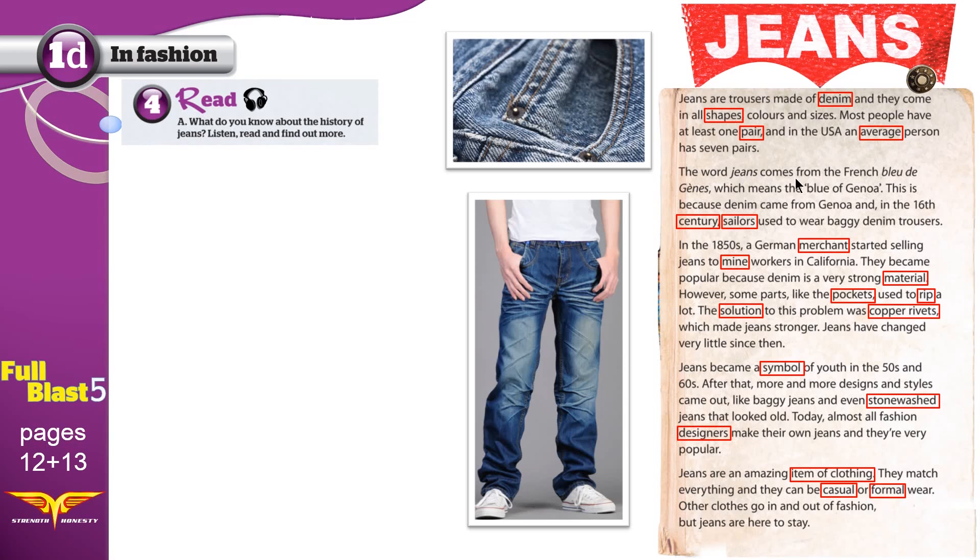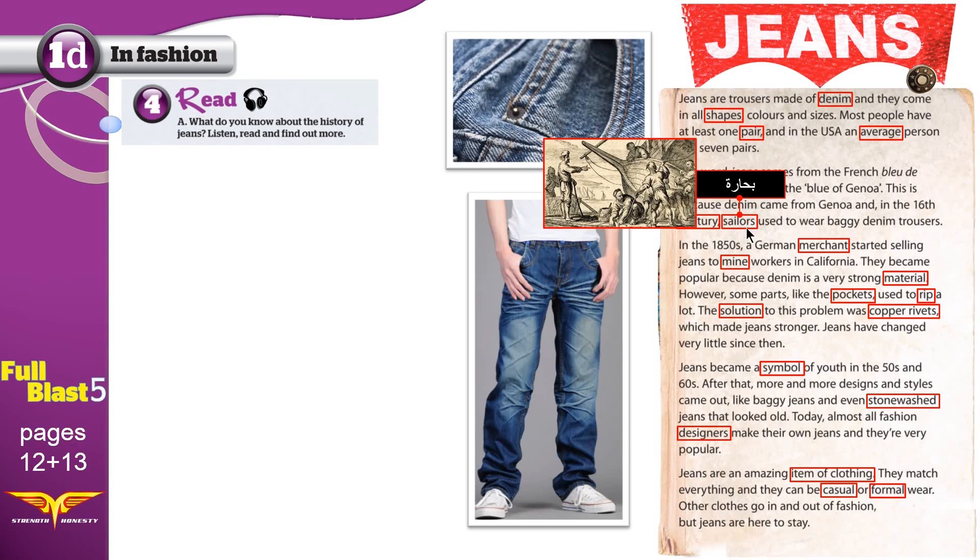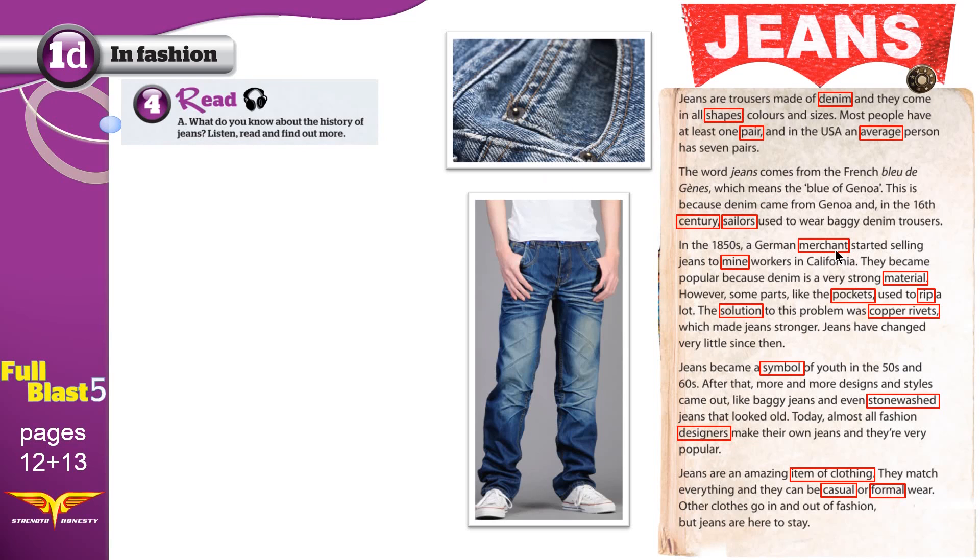The word jeans comes from the French 'bleu de Gênes', which means the blue of Genoa. Genoa is a city in Italy. This is because denim came from Genoa, and in the 16th century — we are now in the 21st century; a century is basically 100 years — so we are talking hundreds of years ago, in the 16th century. Sailors are men who work in ships or boats; they used to wear baggy denim trousers, similar to this one.